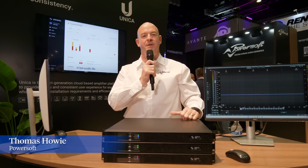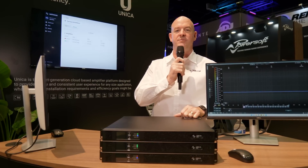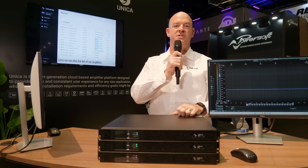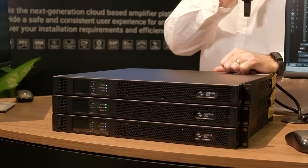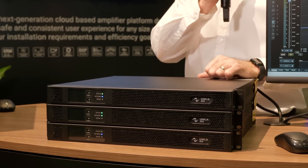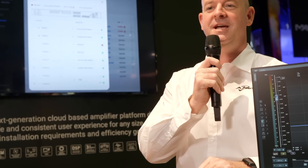Hi, my name is Thomas Howey. I'm the Business Development Manager here at PowerSoft. We're here at Infocom 2023 unveiling the US launch of PowerSoft Unica. Unica is our new cloud-based amplification platform designed to deliver safe and consistent experiences to consultants and end users.